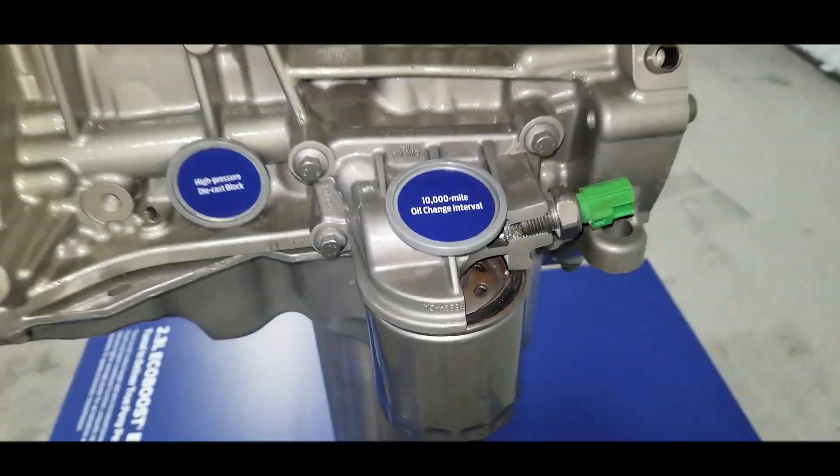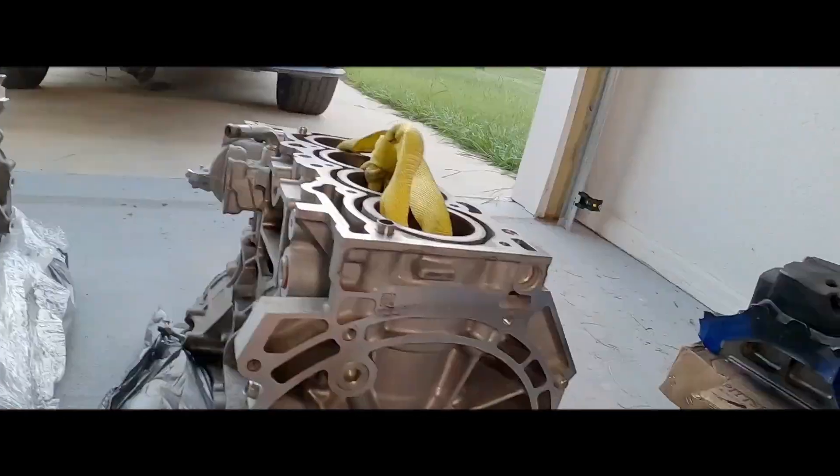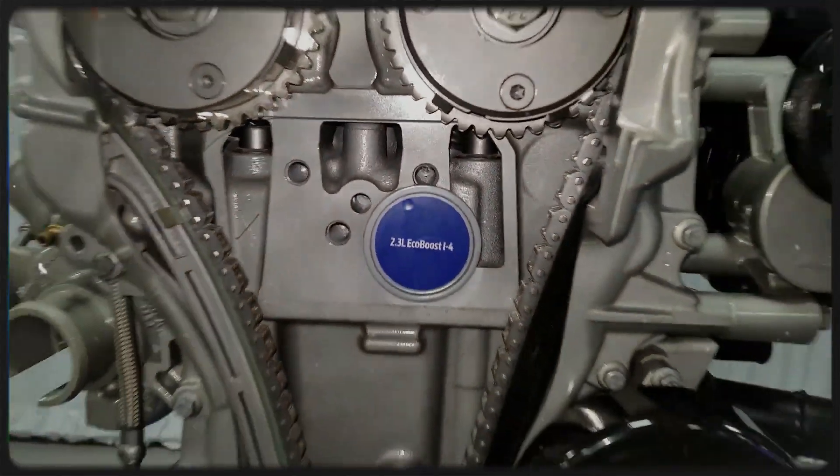The engine is built using a high-pressure die-cast aluminum open-deck cylinder block. While the bore and deck height remain identical to the 2.0 version, the 2.3 block incorporates larger oil and cooling passages and a structural ladder frame with integrated main bearing caps to increase rigidity.